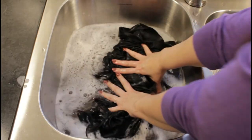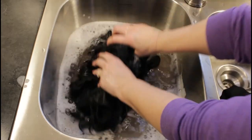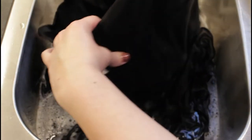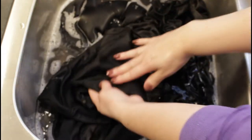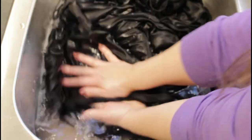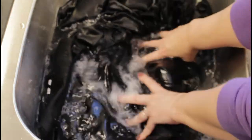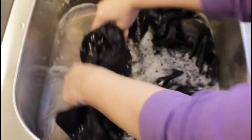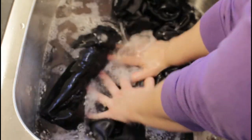Once you have fully saturated the general surface of your fabric, you can begin focusing on specific areas where you know there's excessive perspiration or bodily contact. Keep up that motion of pressing it down into that soapy warm mixture until you have it nicely cleansed. You can see by the water here that this is a very effective method.